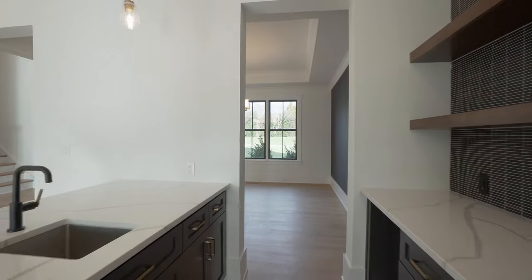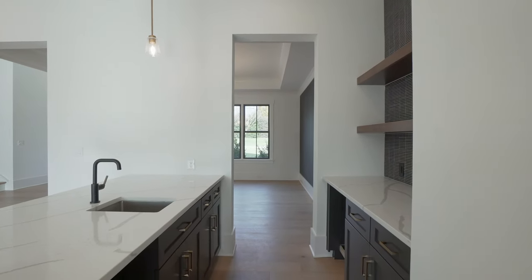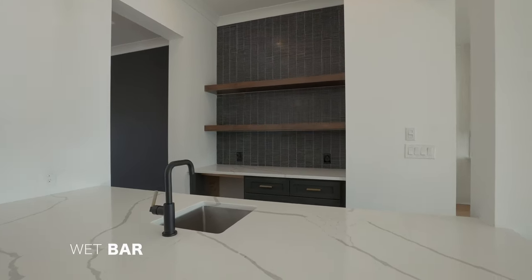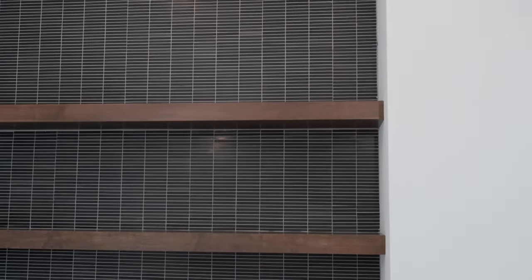As we leave the dining room, let's check out the bar area. Awesome bar details here — gorgeous peninsula with quartz countertops, custom cabinetry, and floating shelves behind the sink as well.